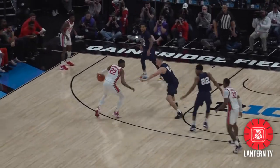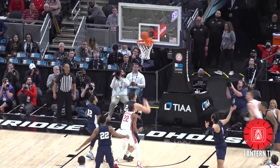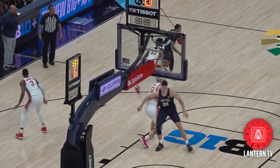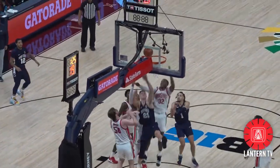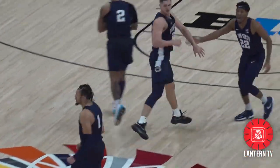Both teams would trade punches as this Malachi Branham bucket would cut Ohio State's deficit to just 2 points with 1:58 to go in regulation. But it wouldn't take long for Penn State to answer, as this John Harrah offensive rebound and put-back layup one possession later would be the backbreaker, as the Nittany Lions would hang on to upset Ohio State 71-68, advancing to the quarterfinals of the Big Ten Tournament.